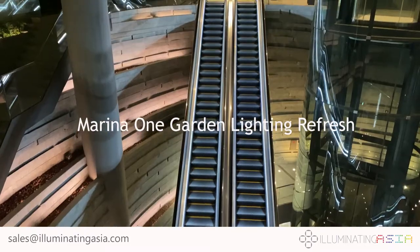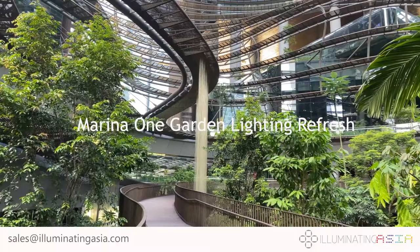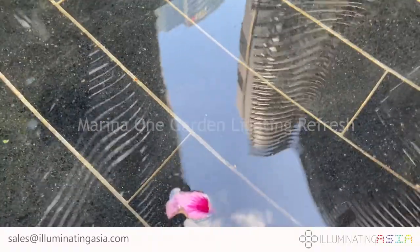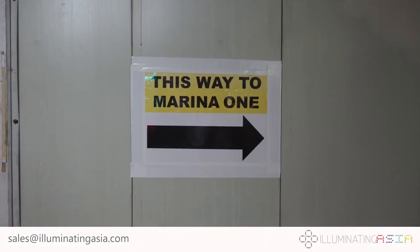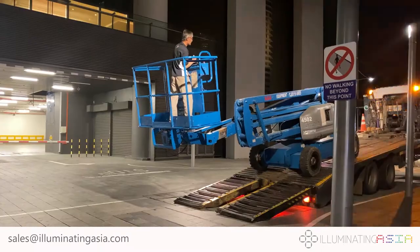The Marina One Development has won multiple architectural awards, and its centrepiece is a lush biodiversity garden that is a sanctuary. Illuminating Asia is honoured to be the consultant for Marina One's lighting refresh.